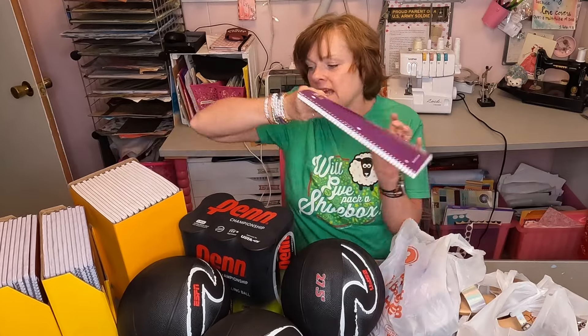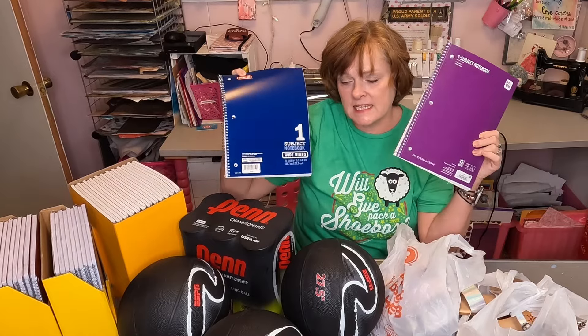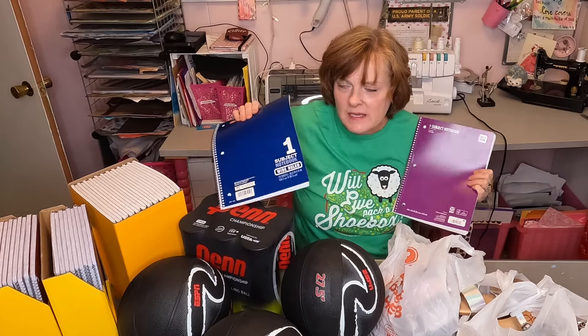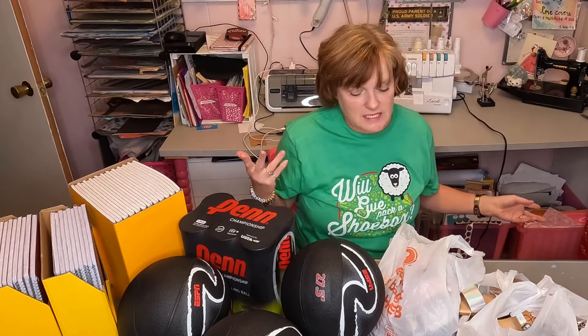Spirals were the same price at both stores — they were $0.45 each. There was a limit of 20 at H-E-B; there was not a limit at Walmart. But at H-E-B I could get an extra 25% off. Spiral notebooks at $0.45 — that's the best I found them.